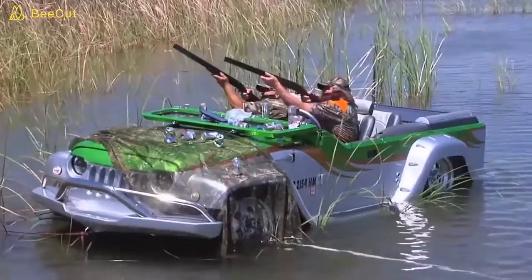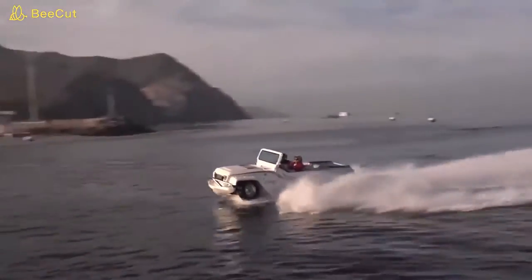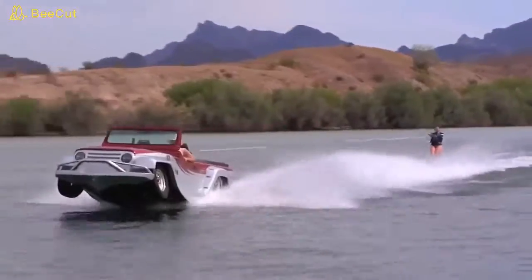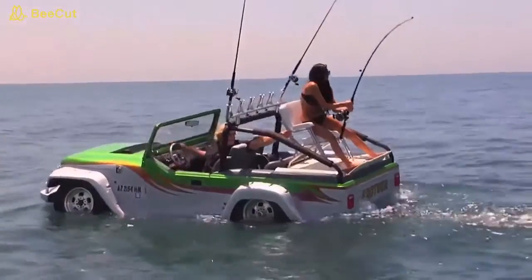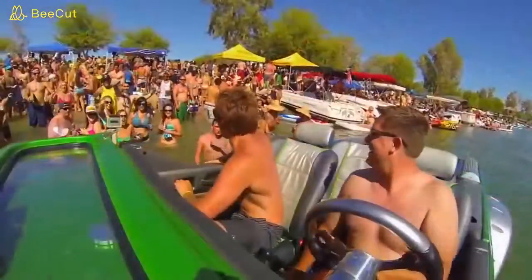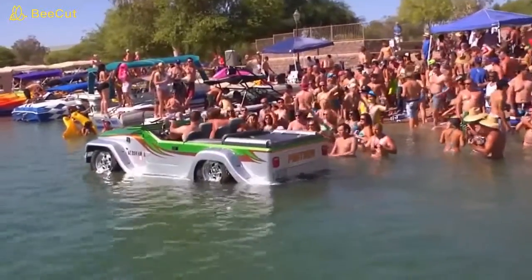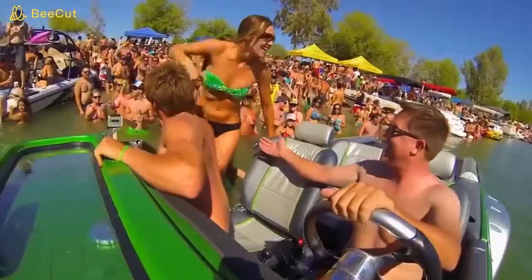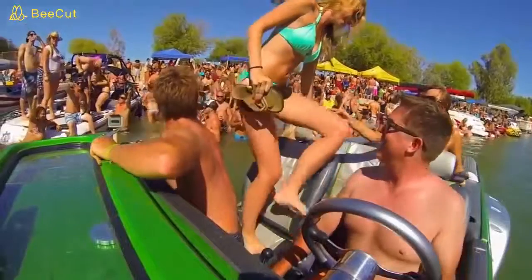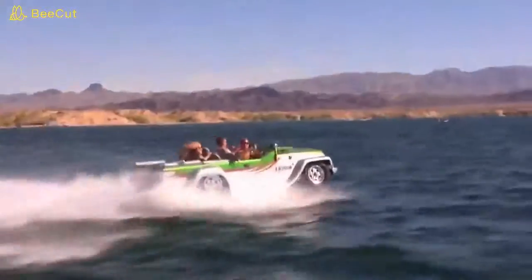From cruising the roads, conquering giant sand dunes, or taking a hunting trip, the Watercar Panther performs as well as any similar-style vehicle. Once in the water, whether racing at 45 miles an hour, towing skiers, or on an afternoon of scenic fishing, the possibilities are endless. And speaking of endless possibilities, cruising up to a beach party in your own custom-made Panther won't hurt your chances with the ladies either. The Watercar Panther is available as a complete product or a partial DIY kit. We know you want to know more, so check out the link below.